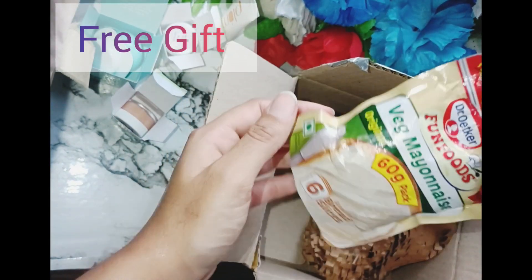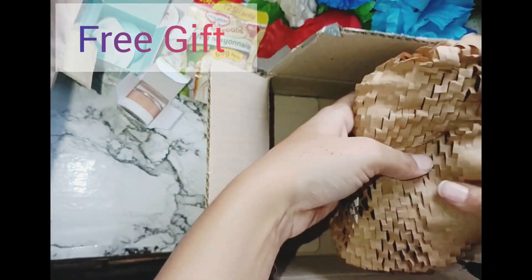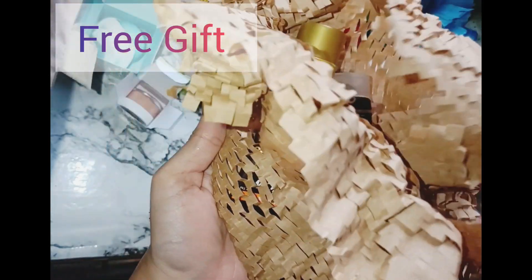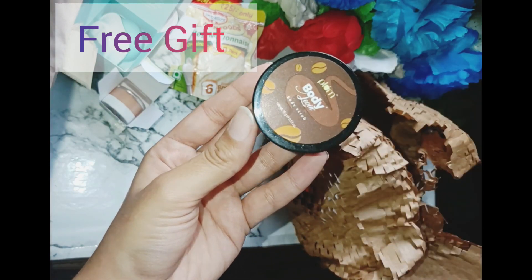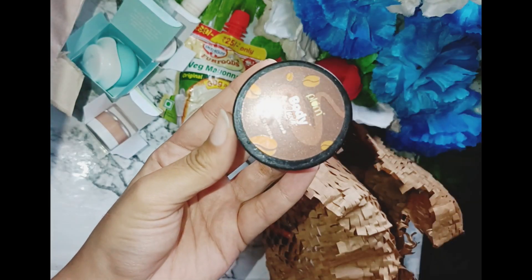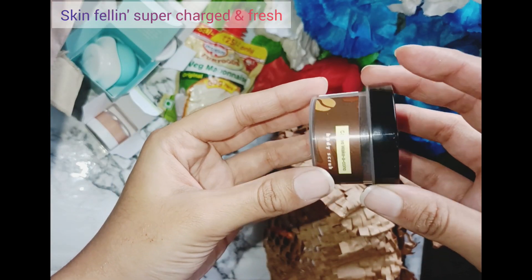Now for the free gift — this is Meoneez, which I got free. After that, the next products are all free. I got 5 products in total. After Meoneez, there are 4 more products. The first one is a body scrub from Plum.